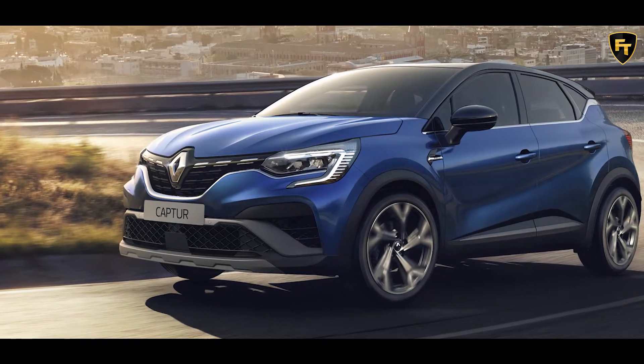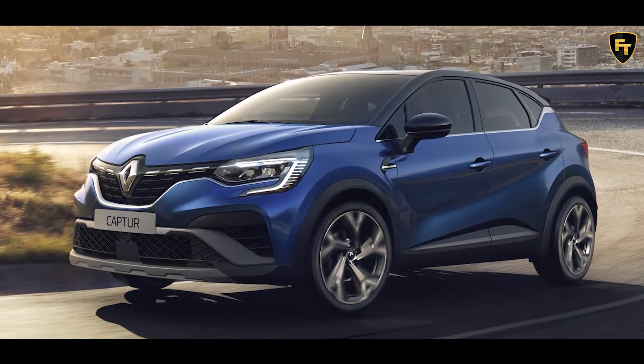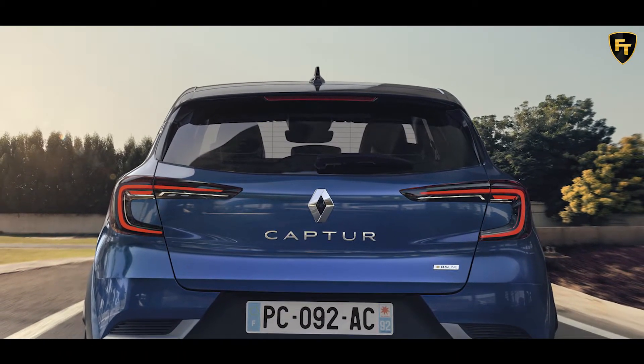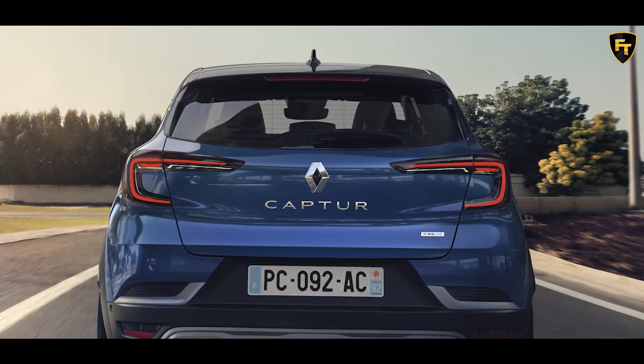Renault has applied the RS-Line treatment to the second-gen Captur, which follows hot on the heels of other RS-Line models in the French brand's portfolio, with a sporty makeover inside and out.